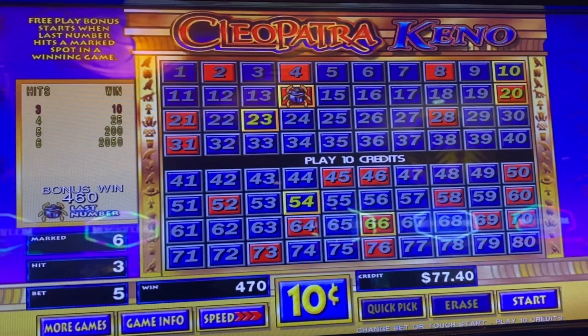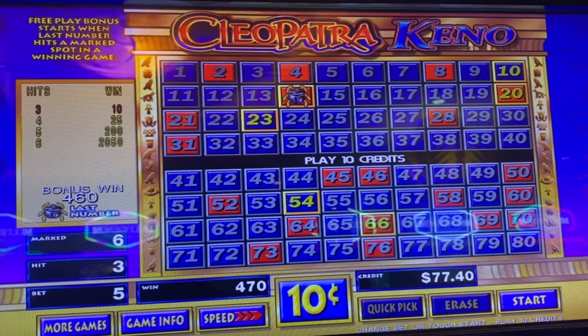Our secret change strategy does work — our subscribers tell us this all the time. Subscribe now if you want more lucky Kino numbers and click the bell icon to never miss a video. Also beginners: free winning Kino numbers, tips, tricks, and strategies on these two videos. You need to watch another video. Thanks for watching, and we'll see you next week.